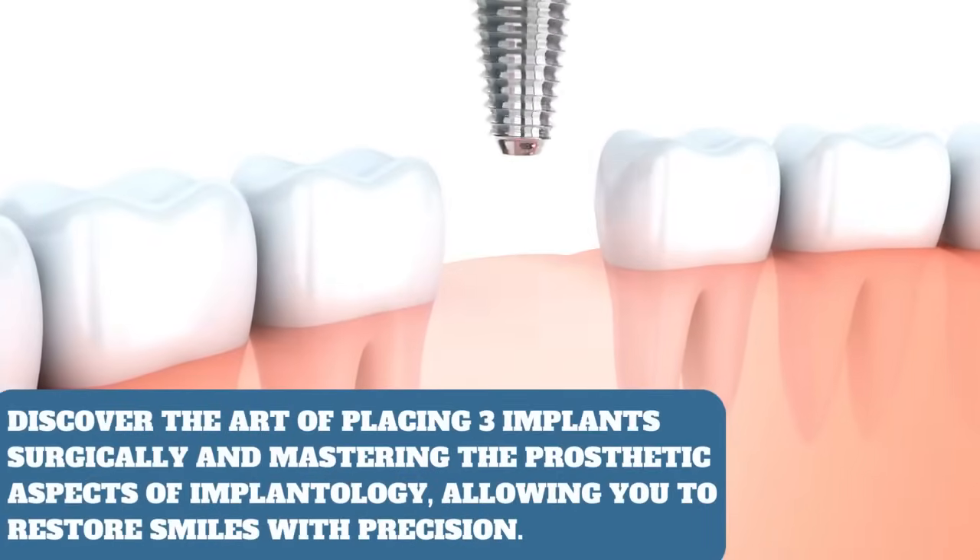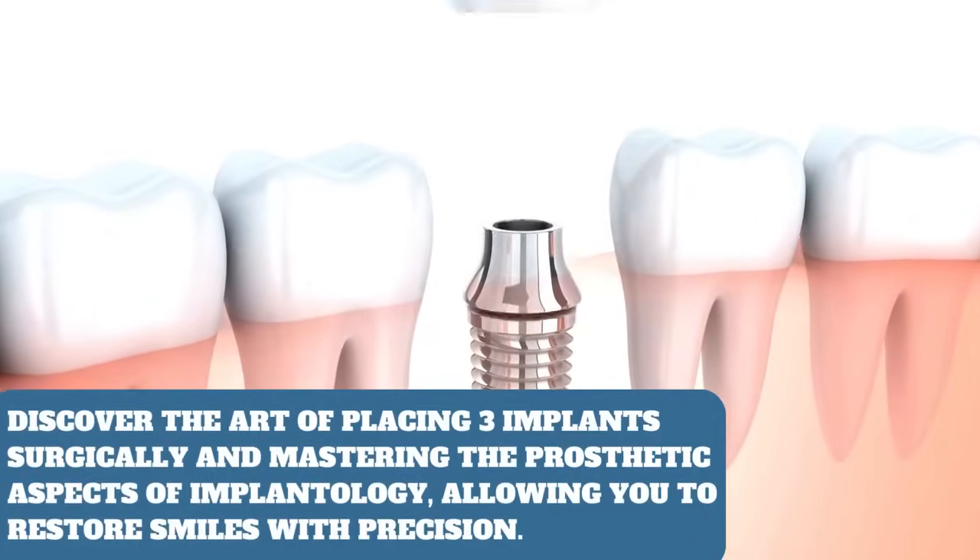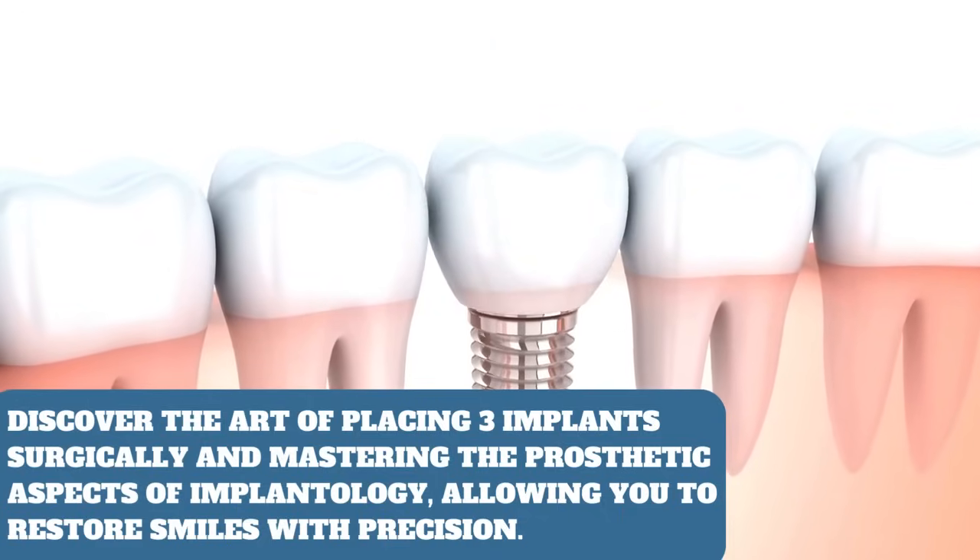Implantology: discover the art of placing three implants surgically, and mastering the prosthetic aspects of implantology, allowing you to restore smiles with precision.